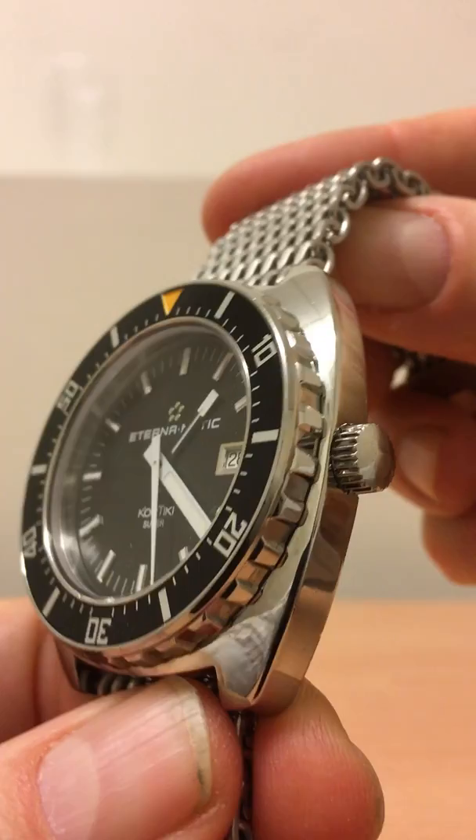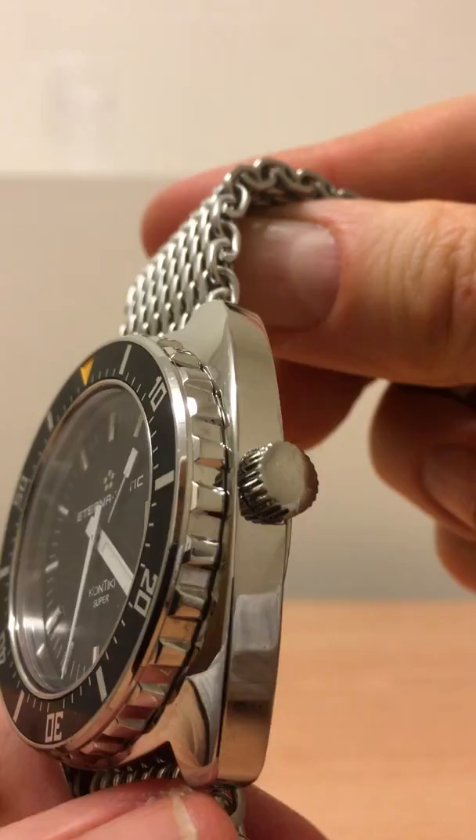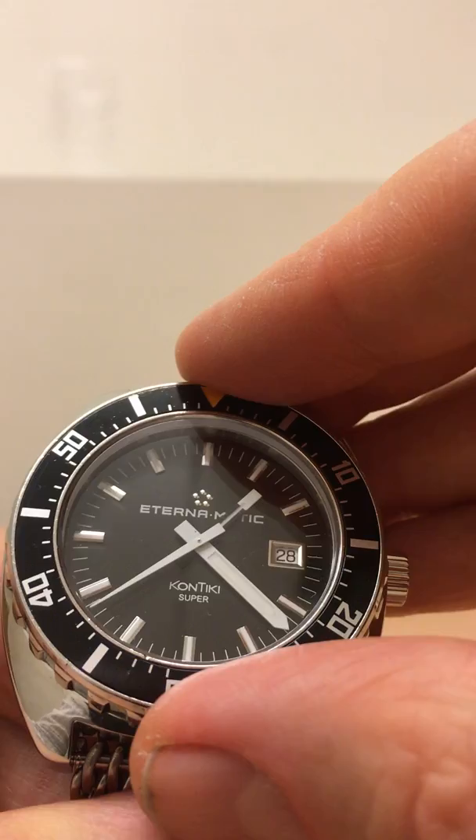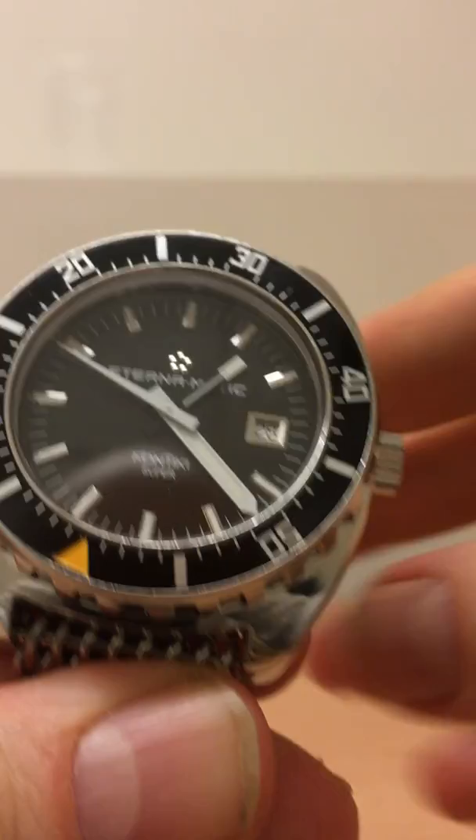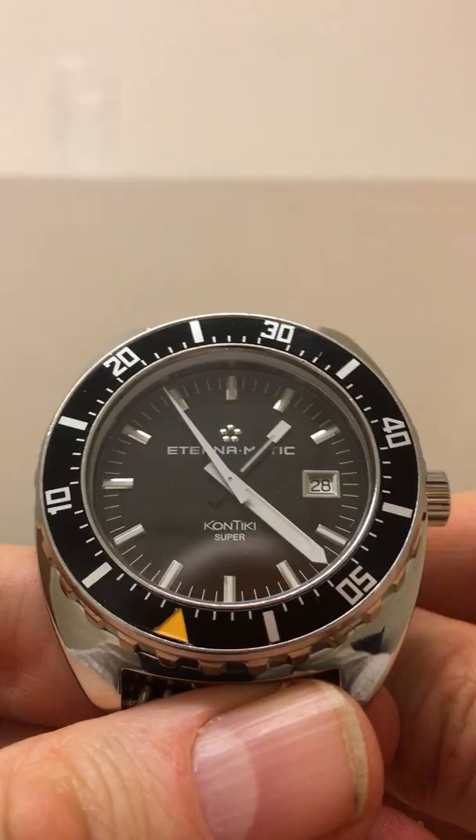Screw-down crown, lots of nice metal around it, still shining. Unidirectional bezel, and I will do the obligatory bezel noise test now. [bezel sound] It's a nice rorty sound. I wouldn't call it the smoothest I've ever done, but you can certainly hear it.